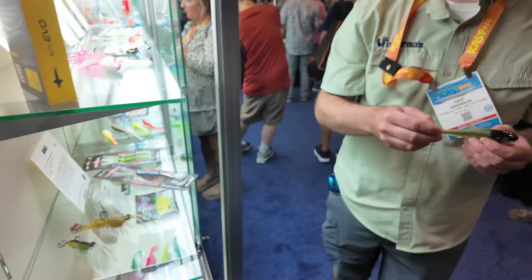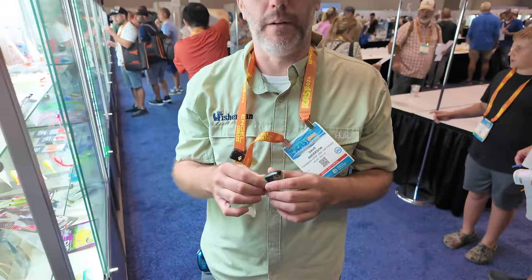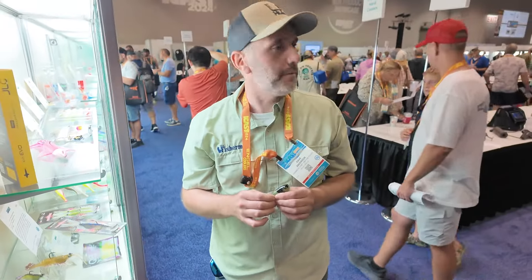I can see Dave down at the saltwater soft plastic section. Here I am over at the saltwater soft baits, and you guys know I'm all about baits. This is something I'm really excited about — there are just so many cool paddle tails this year with awesome shapes.